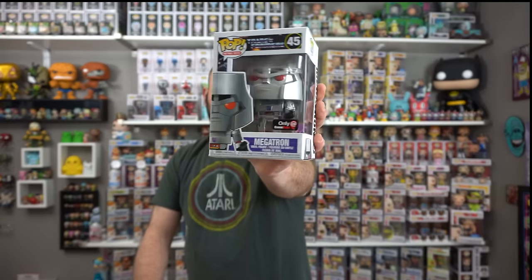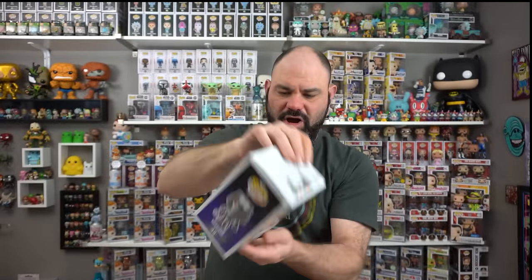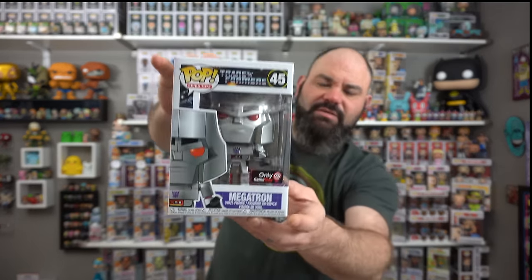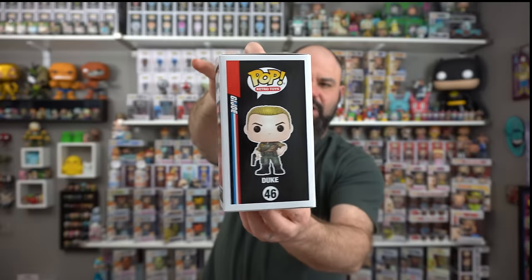It's kind of difficult to get these guys out. There we go. We have the Metallic Megatron — GameStop exclusive. Pretty cool one, definitely a sweet one. He looks like something broke off of him. The little ball right there broke off of him, but that's definitely a cool pop. I wish it hadn't broken. The next one we got is GameStop exclusive Duke from G.I. Joe. Check him out — pretty good guy. Very sweet pop. It's a pretty cool little box so far.